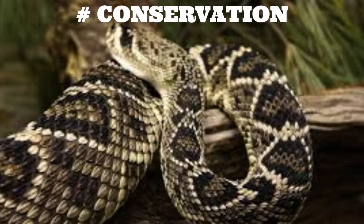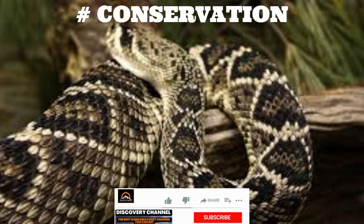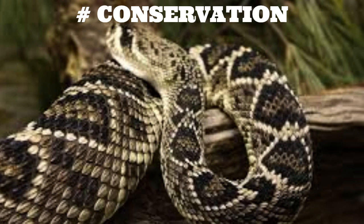Conservation. Eastern diamondback rattlesnakes are considered a threatened species due to habitat loss, road mortality, and intentional killing by humans. It is important to respect these creatures and their habitat, and to take steps to reduce conflicts between snakes and humans. One way to help protect them is to support conservation efforts such as habitat restoration and research. By learning more about these fascinating creatures and working to protect them, we can help ensure that they continue to thrive in their natural habitat.